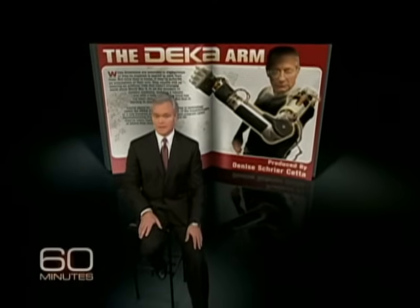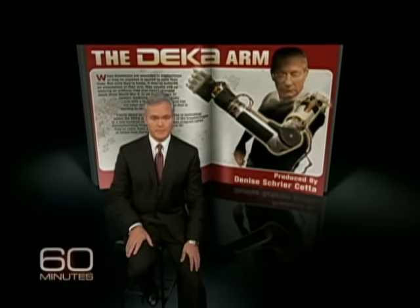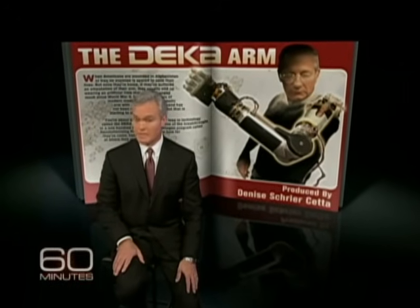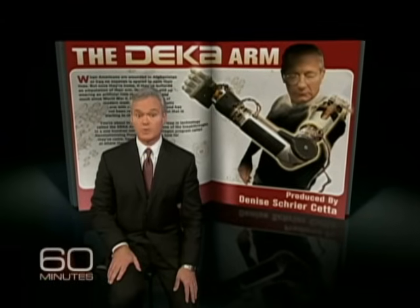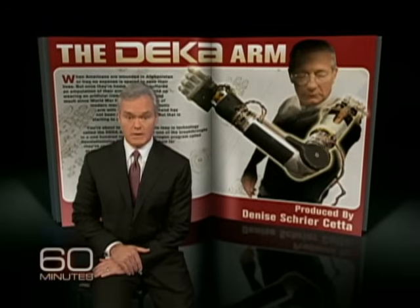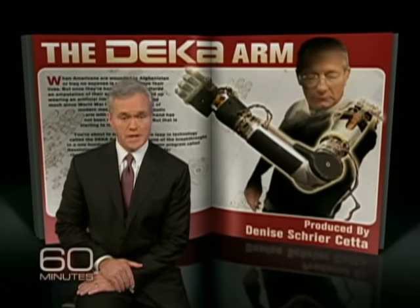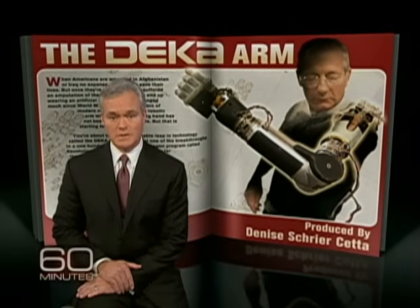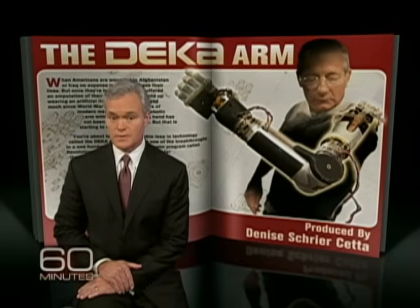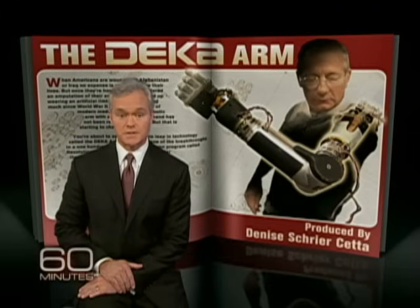When Americans are wounded in Afghanistan or Iraq, no expense is spared to save their lives. But once they're home, if they've suffered an amputation of their arm, they usually end up wearing an artificial limb that hasn't changed much since World War II. In all the wonders of modern medicine, building a robotic arm with a fully functioning hand has not been remotely possible, but that's starting to change. You're about to see a remarkable leap in technology called the DEKA arm.